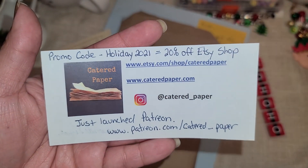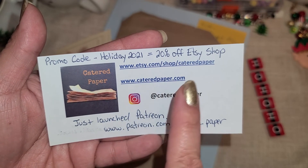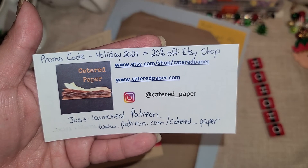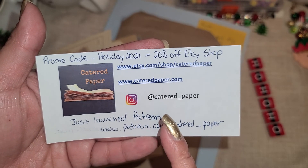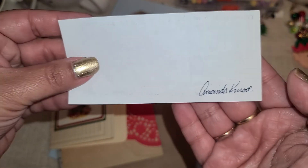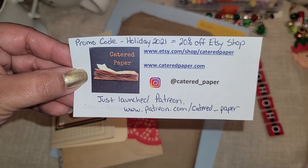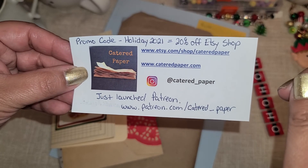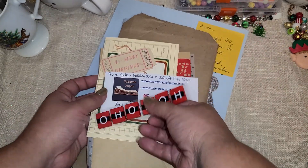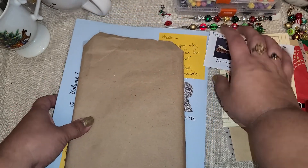Here is her information. The promo code is HOLIDAY2021, which is 20% off her Etsy shop. Here is her Etsy shop — I will link it down below. She's also on Instagram, has a website, and she launched a Patreon. I will leave all of this linked down below in the description box. Thank you so much, girly — I cannot believe you sent me little extra goodies.